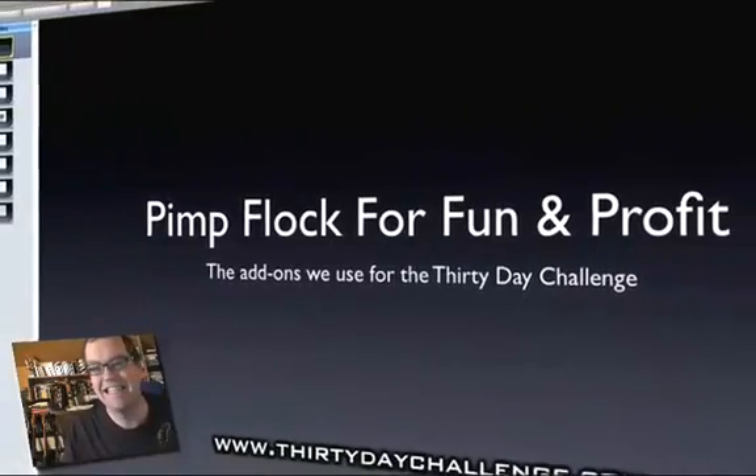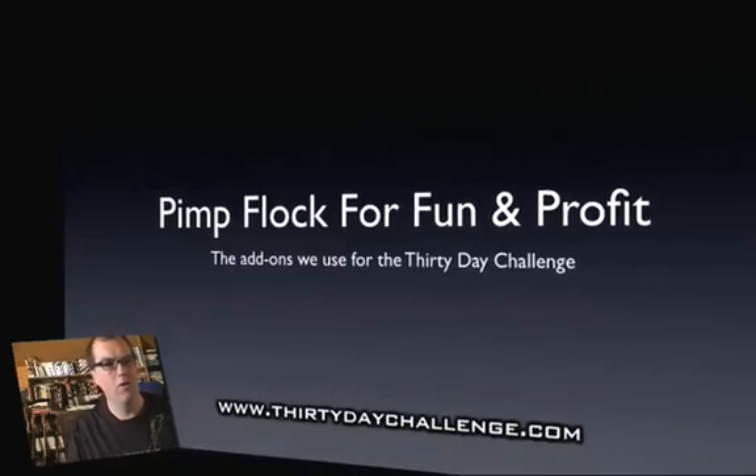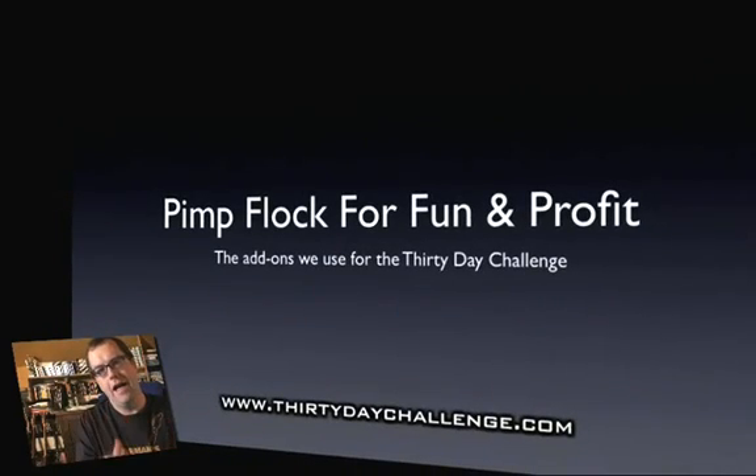Today's lesson in the 30-day challenge is all about how to pimp up your Flock browser. We're going to add a bunch of little programs called extensions or add-ons, and these are going to extend the functionality and make your browser better. The things we're adding today are going to help you in your internet marketing efforts.